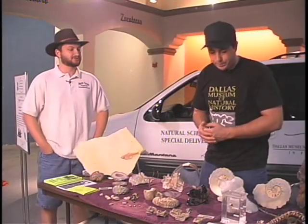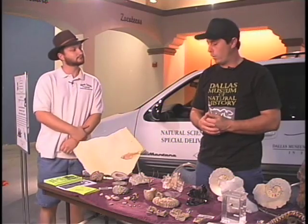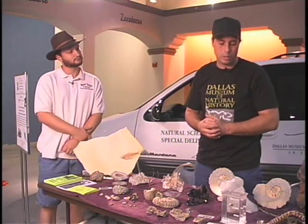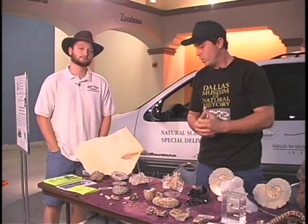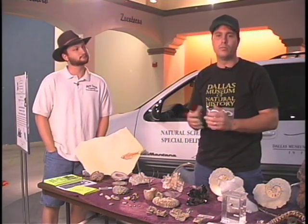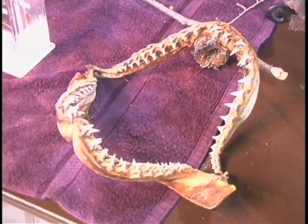As a volunteer for the museum, I go out with my things — these are all personal belongings — and I go out and promote the museum, try to educate people where I can, and get them involved in going out and doing stuff. Get out of the house and go do something. Thanks for sharing.